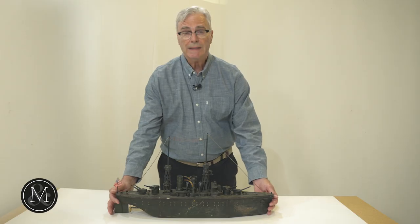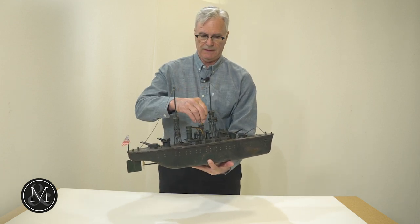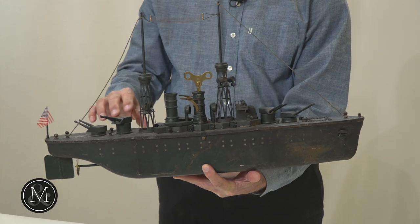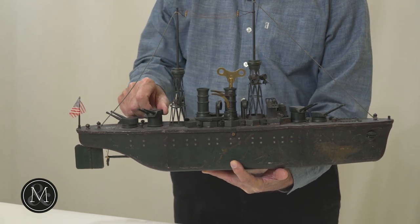This is an extremely heavy toy. It works off of a wind-up — a key wind through the funnel, like this. As you can see, the superstructure is largely intact. A lot of it was handmade. All of these barrels turn, and the main deck guns rotate.